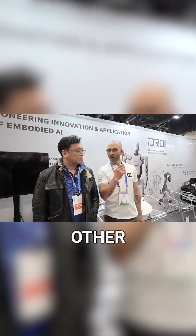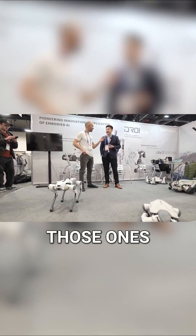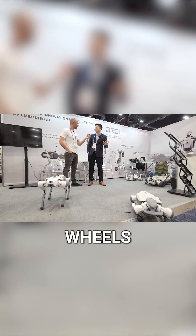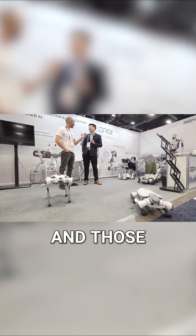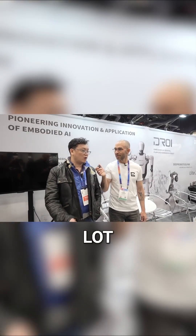I saw a couple of other robots that are sleeping right now, recharging. What are those over there? Those ones are even more flexible and go at high speed. The ones with no wheels go indoors. And the ones with big wheels are high speed — they can go uphill, downhill, and do a lot of lifting for you.